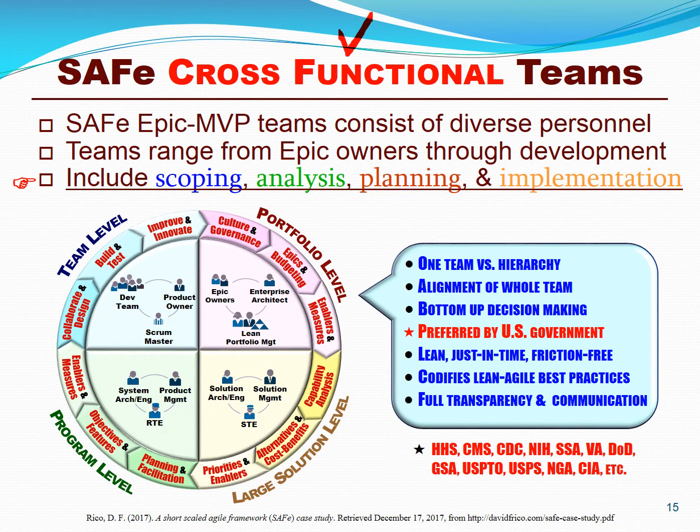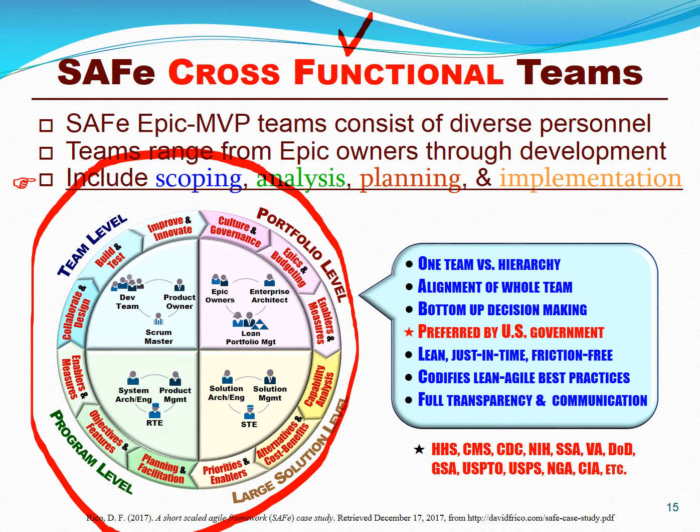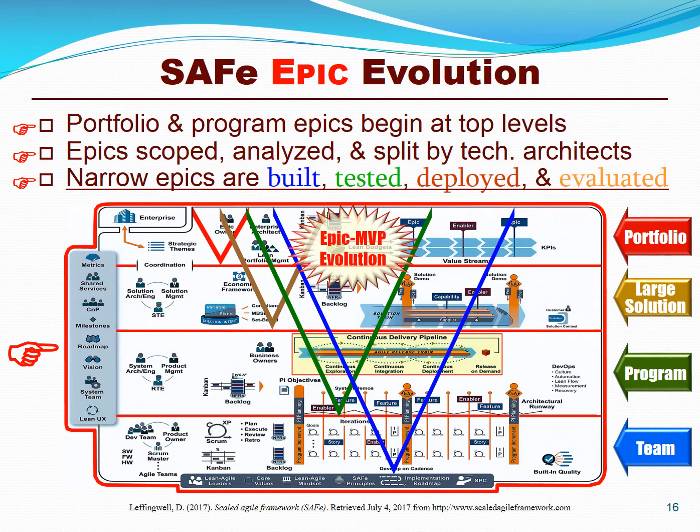Rather than viewing SAFe as a multi-layer model, view SAFe teams as a single agile release train team or cross-functional team — one team versus a hierarchy — with alignment of the whole team to the business objectives and tons of bottom-up decision making. This is the preferred method of U.S. government acquisitions. SAFe is a single integrated model for cross-functional teams to guide MPICs and MVPs through a single integrated process of portfolio, large solution planning, program planning, and team execution in a matter of days and weeks versus years and decades.